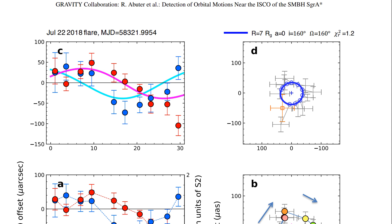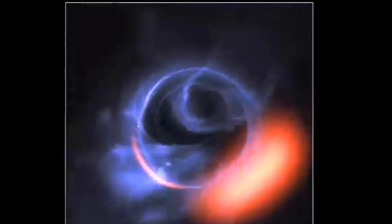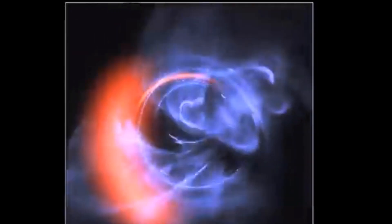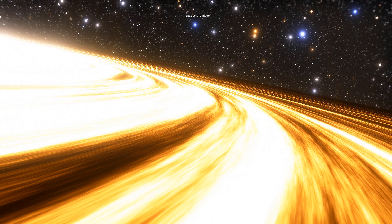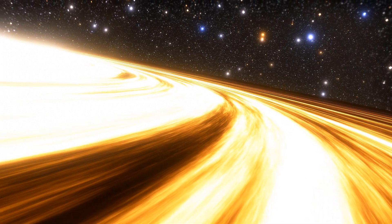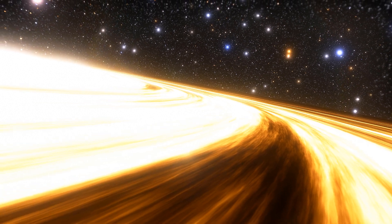Although the paper itself doesn't really have any actual pictures and is mostly based on data and observations of very unique flares — three flares as a matter of fact — that happened around the black hole, when this data was simulated on the computer, the scientists got this. This is the material orbiting very, very close to the black hole at approximately 30% of the speed of light. What the scientists observed was this part right here, right before the matter is sucked into the black hole by the extremely powerful gravity.